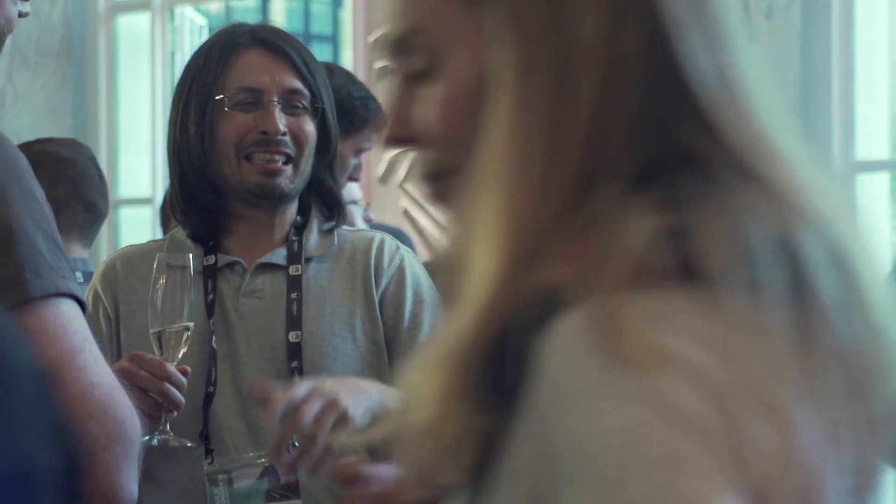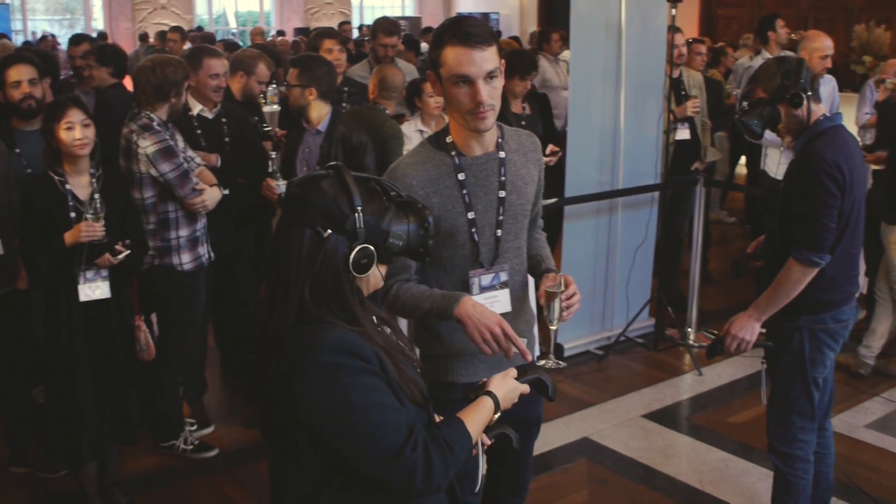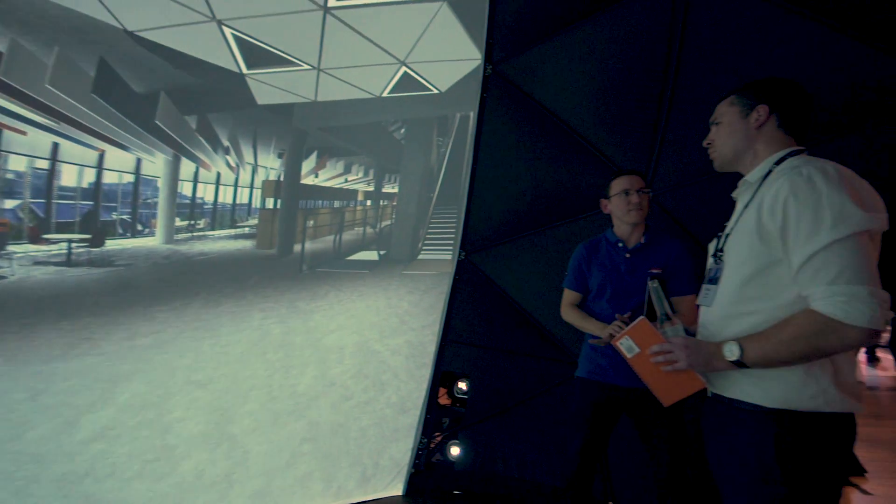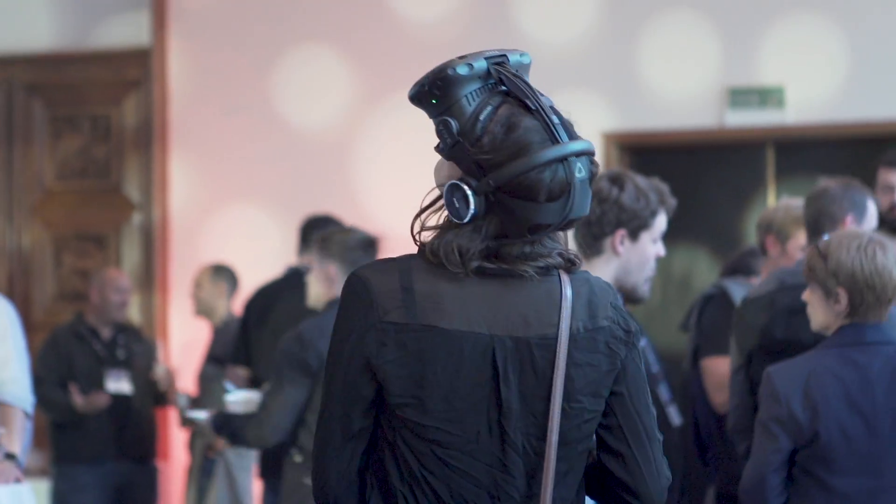I'm pleased to see how companies are getting together, thinking together, brainstorming how to tackle the challenges they're having today to create successful construction companies of tomorrow. The real benefit of real-time working is being able to truly visualize and experience spaces as we are designing them, and really believe and trust in the spaces that we're putting together.